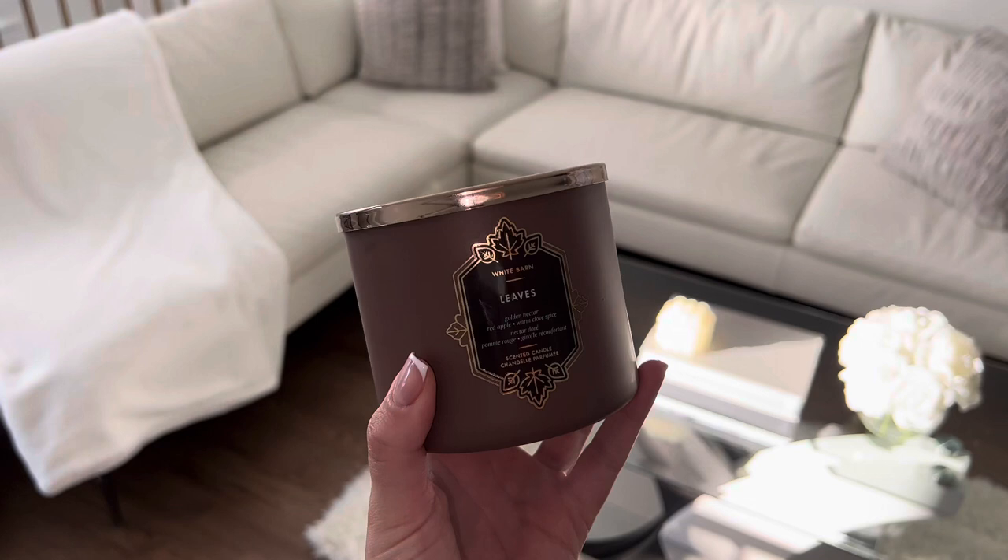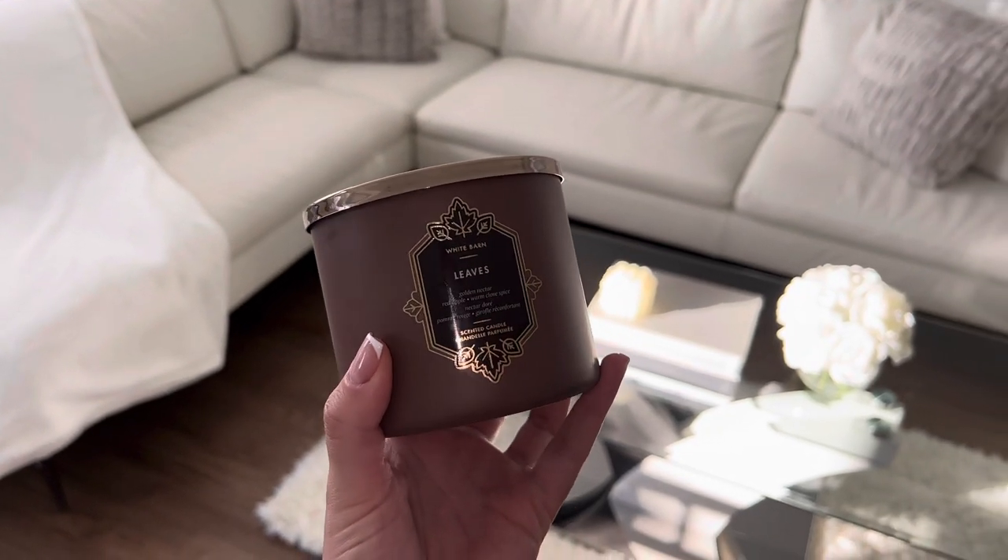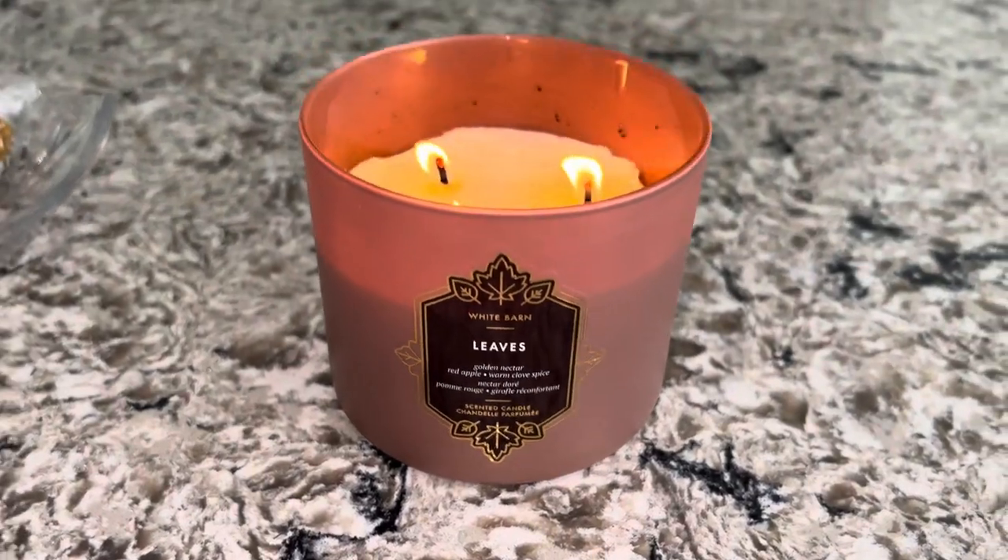To set the mood on this cozy fall morning I obviously have to light fall scented candles from Bath and Body Works.